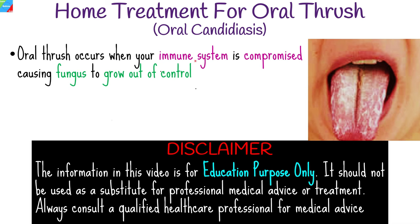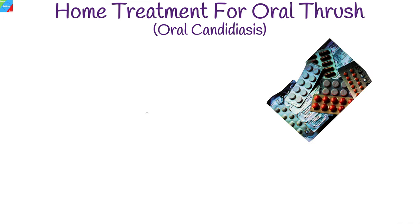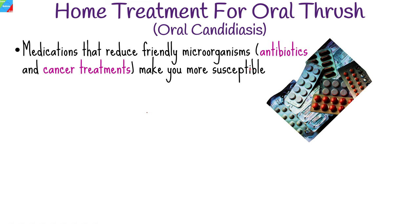Oral thrush occurs when your immune system is compromised or when the balance of microorganisms in your body is disrupted, causing fungus to grow out of control. Certain medications that reduce the number of friendly microorganisms in your body, such as antibiotics and cancer treatments, make you more susceptible to oral thrush and other infections.